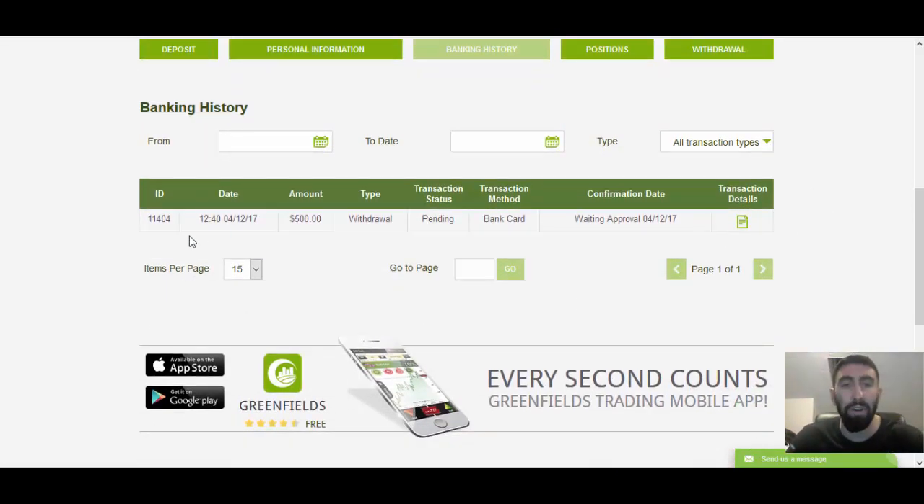As you can see, we have our confirmation date of earlier today for $500, and I kept it through my bank card which is the same method I used for my deposit. Because I just submitted it today, it does take at least a day or two for the broker to confirm your withdrawal, and then it takes a few more days until you actually receive that money into your personal bank account.